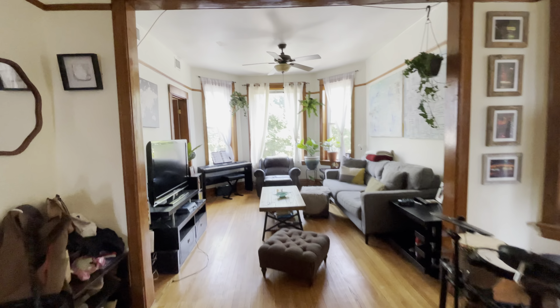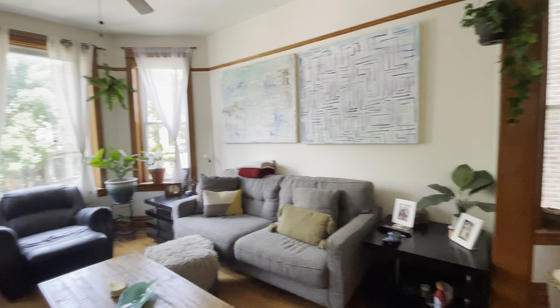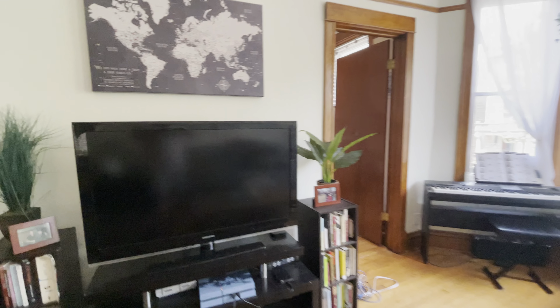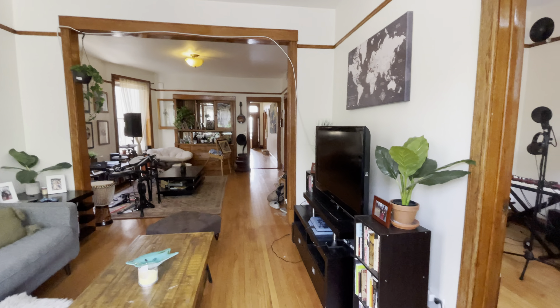Large, very spacious, lots of windows, lots of light here. Here we have our living room, nice ceiling fans, very spacious living room with beautiful bay windows. Very large open area.